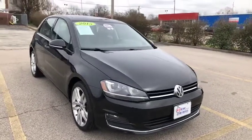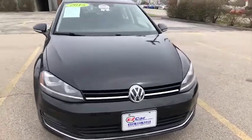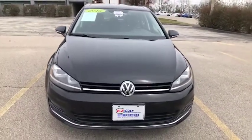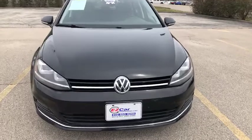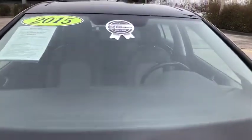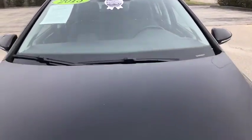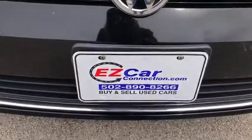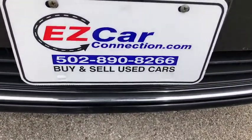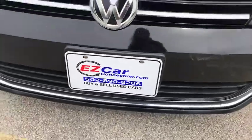Hello and thank you for your interest in this 2015 Volkswagen Golf TSI. My name's Leslie and I'll be showing you a quick easy car preview — we'll be checking out the outside as well as the inside. I do want to point out this does have our Easy Car certified silver sticker. For more information on our certified program please visit us at www.ezcarconnection.com.